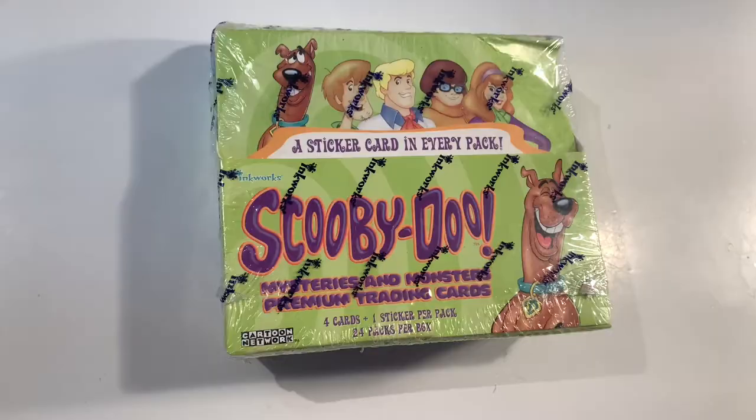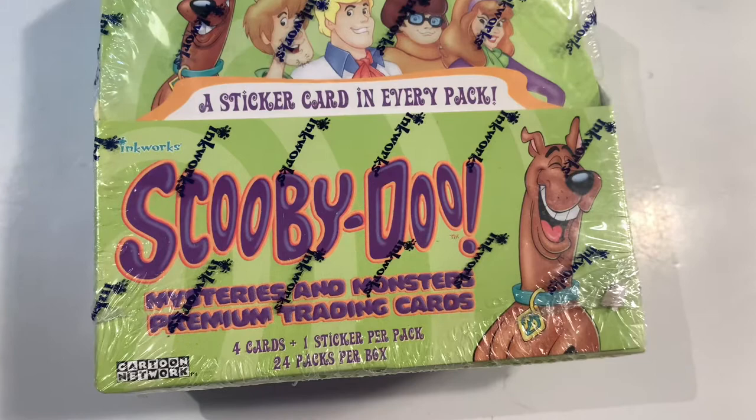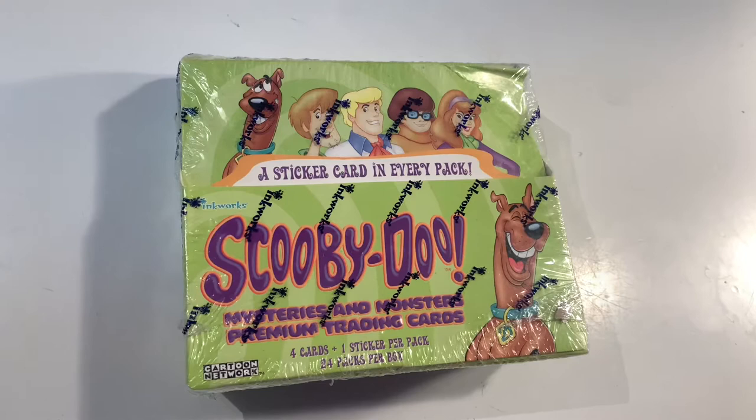Today we are going to be unboxing these Scooby-Doo Mysteries and Monsters trading cards. JV managed to find these in Australia really quite cheaply, so we're excited to be taking a look. There are 24 packs in this box.